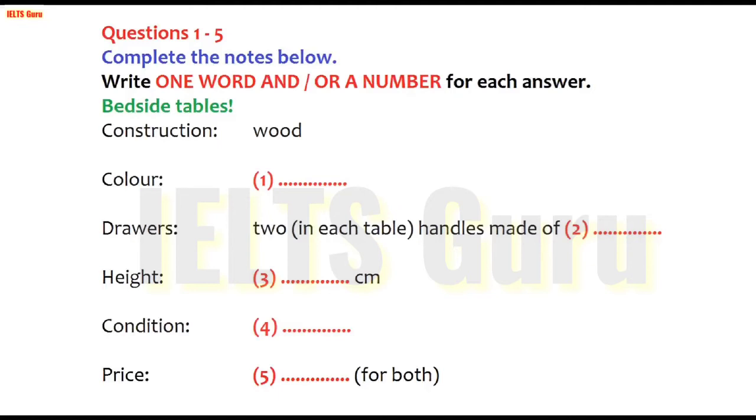Hello, Carolyn speaking. Hello, my name is Lincoln Faraday, and I'm ringing to see if you still have the bedroom furniture that you advertised for sale. Yes, there are three items left: two bedside tables and a dressing table.